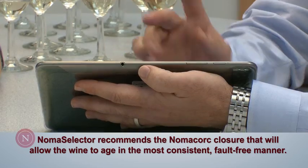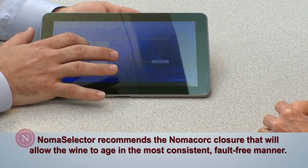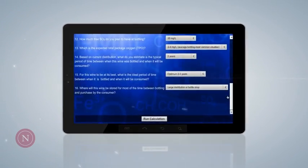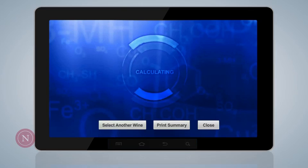The NomaSelector is an easy-to-use program that guides winemakers through a questionnaire that takes just a few minutes to complete. Based on the data submitted, the model uses an algorithm to generate the closure recommendation.